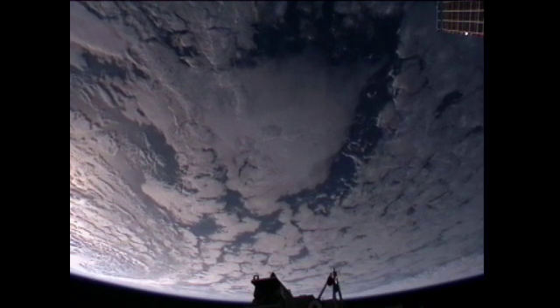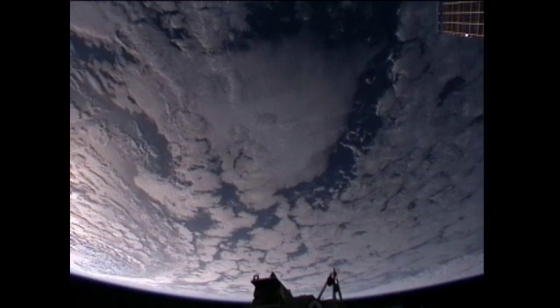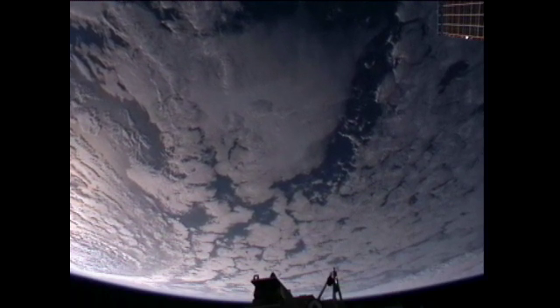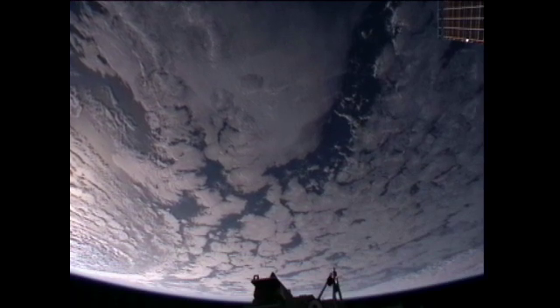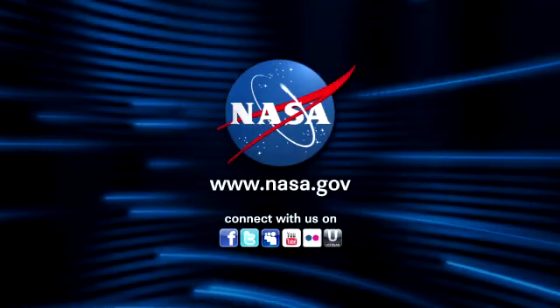On Wednesday, the crew will continue to pack up the Progress vehicle and will conduct the VO2 max experiment runs. They also have plans for a lengthy annual maintenance task: the yearly maintenance on the waste hygiene compartment, the American Segment's toilet located in the Tranquility module.